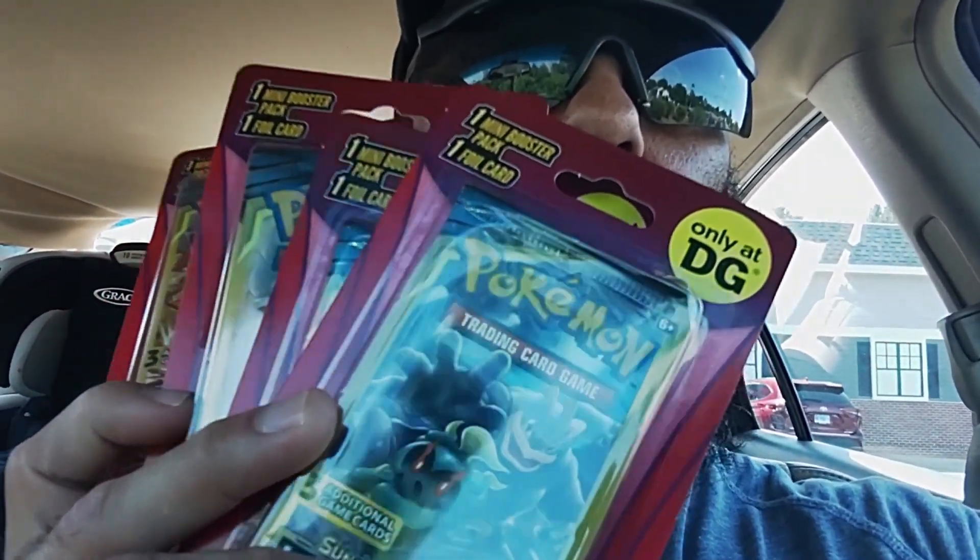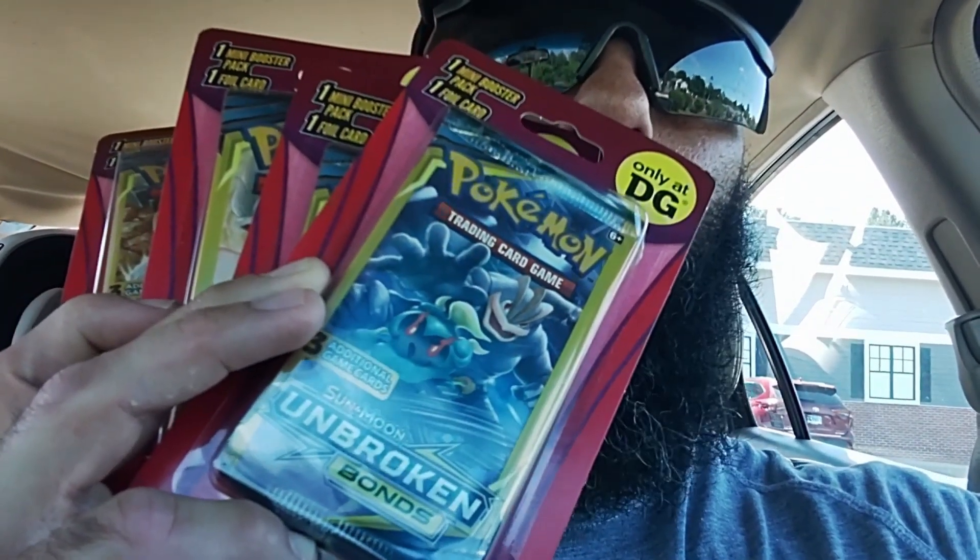They are Dollar General exclusive — the Sun and Moon Unbroken Bonds. They're like those dollar packs, but due to prices going up, these were a little more than a dollar — about $3.25 a piece. And there's also another card which you can hardly see — it's a mystery card. Without further ado, let's continue our journey home and we'll stop by Dollar General number three.